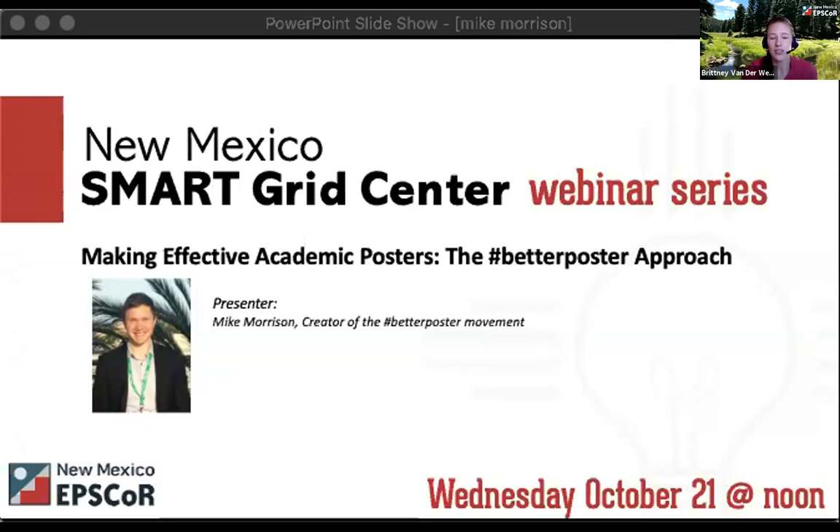A few housekeeping things before we begin. First, this webinar is being recorded and will be archived on our website at NewMexicoEPSCOR.org. We will have time at the end for audience questions. At any point, you are welcome to type your questions into the Q&A box at the bottom of your screen, and Sarah will send those to Mike after he's done speaking.